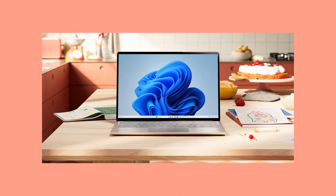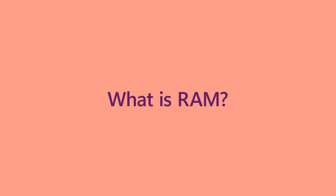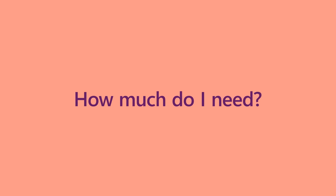When you're on the search for your next computer, an inevitable question that's going to come up is: what is RAM? And how much do I need? Let me explain.